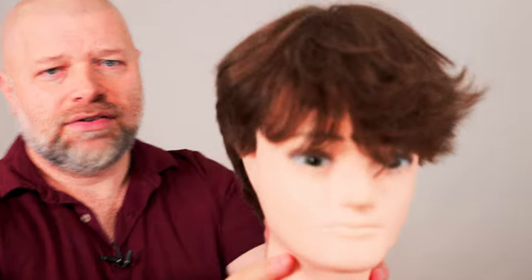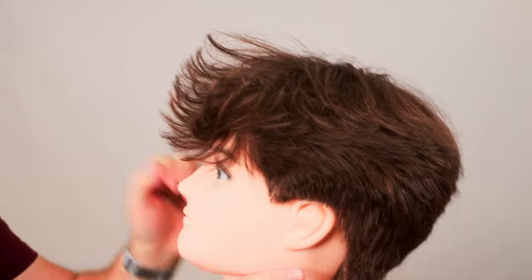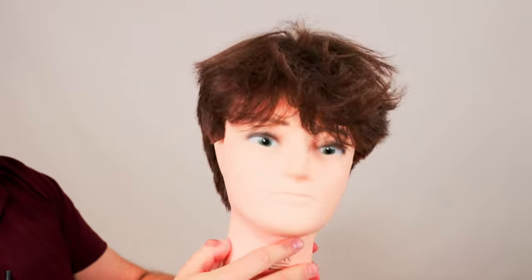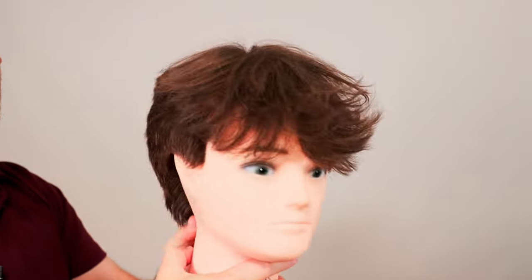Today we're talking about Josh Richards and his hair, but also the topic of getting a perm to achieve the very popular TikToker hairstyle. There are variations of that TikToker hairstyle. Here is our celebrity TikToker mannequin — to have this type of look, do you need a perm? Not necessarily, because this mannequin's hair is all straight, and the haircut and products from a TikToker kit are what's helping this style be achieved.